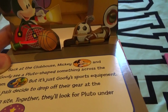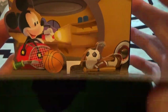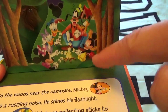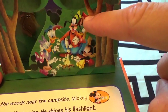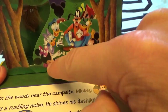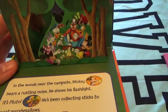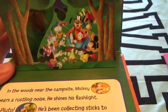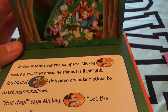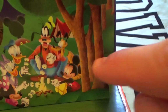They'll look for Pluto under the stars together at the camping site. Let's go, Mickey! In the woods near the campsite — do you guys see the campsite? There's a little Mickey Mouse tent and another tent. There's Mickey and Goofy and Donald and Daisy and Minnie, all having a little campfire and roasting marshmallows. Mickey hears a rustling noise and shines his flashlight — it's Pluto! Pluto's been collecting sticks to roast marshmallows!